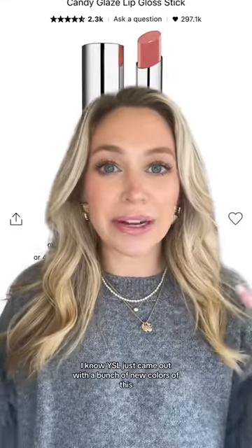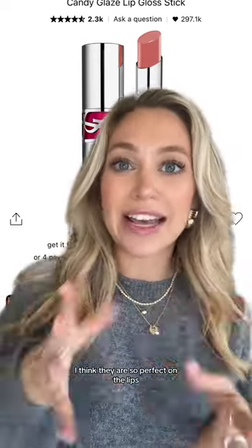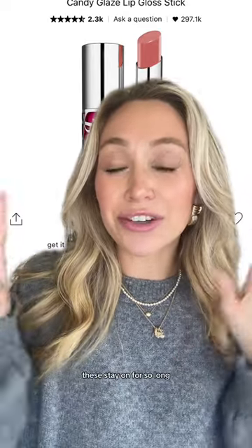I know YSL just came out with a bunch of new colors, but I love the candy glazes. I think they are so perfect on the lips as just a nice wash of color and a little bit of hydration. These stay on for so long, especially for the type of product that it is. I think it's revolutionary.